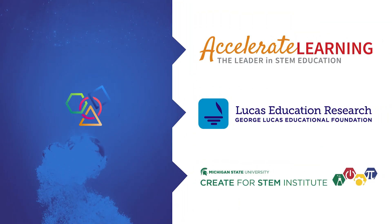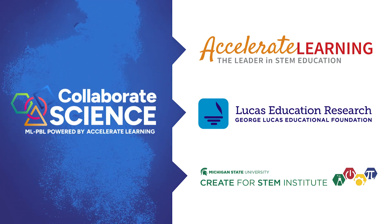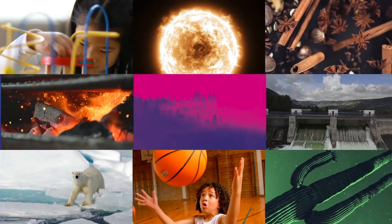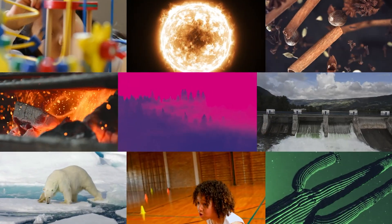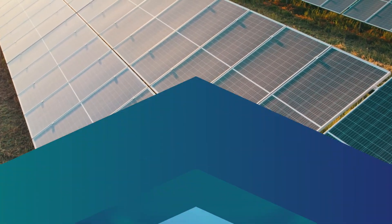Collaborate Science MLPBL powered by Accelerate Learning, in partnership with Lucas Education Research at the George Lucas Education Foundation and Michigan State University's Create for STEM Institute, blends a coherent storyline, planned lesson structure, and sequencing into a teacher and student experience platform.